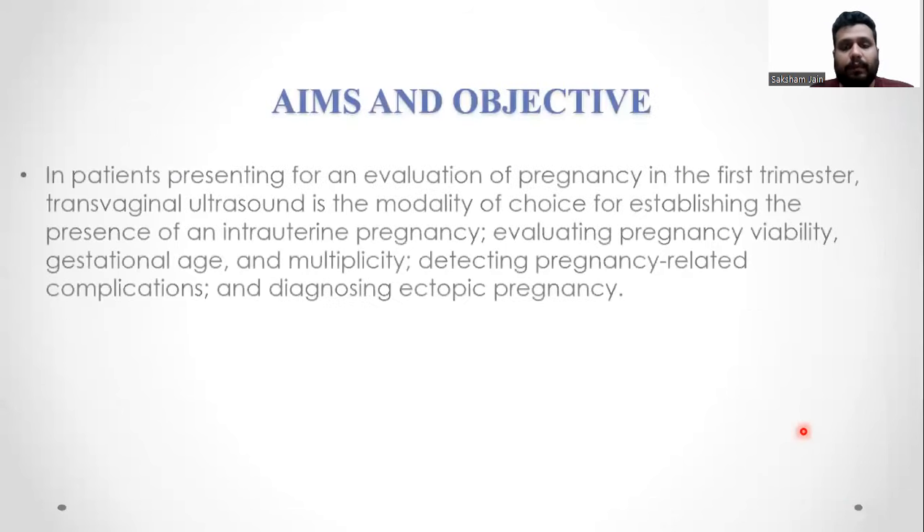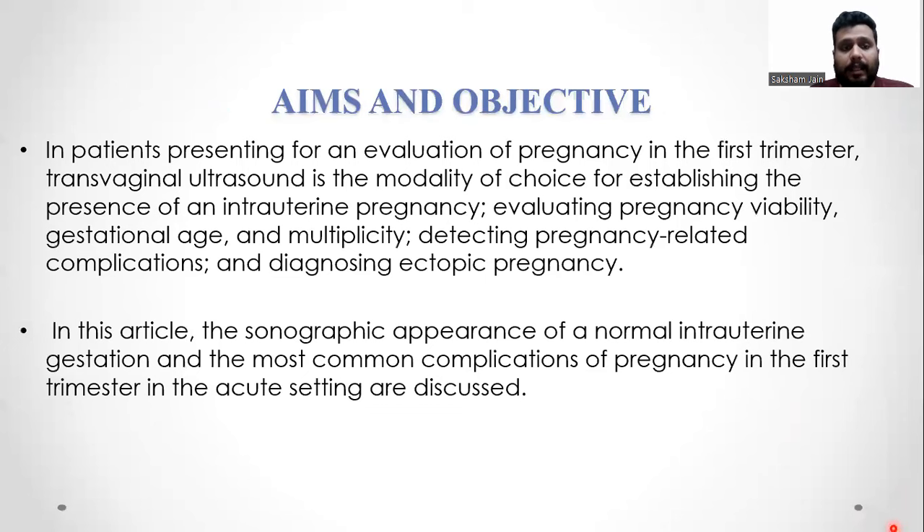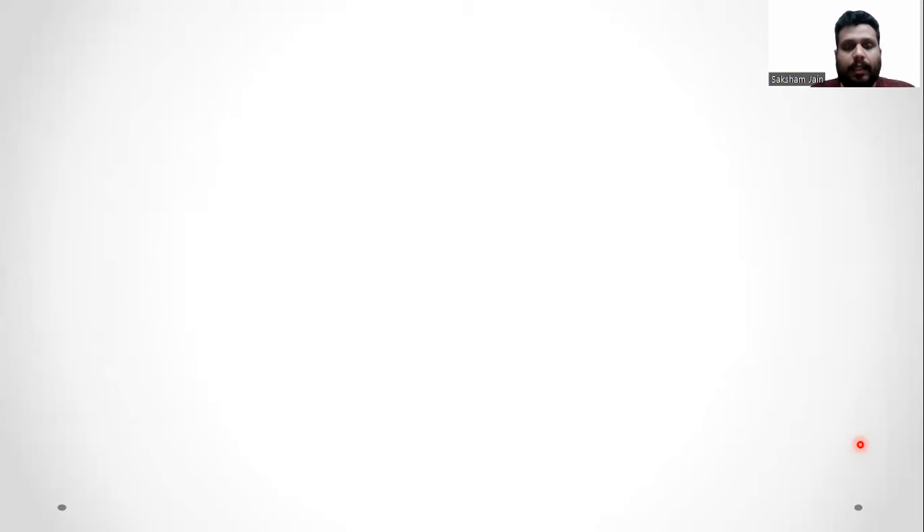The aims and objectives of the study: in patients presenting for evaluation of pregnancy in the first trimester, transvaginal ultrasound is the modality of choice for establishing the presence of intrauterine pregnancy, evaluating viability, gestational age, multiplicity, detecting any pregnancy-related complications, and diagnosing ectopic pregnancies. In this article we'll be discussing the sonographic appearance of the normal intrauterine gestation and the most common complications in the first trimester in the acute setting.